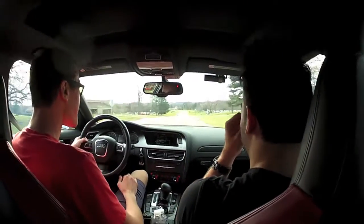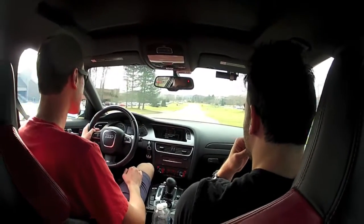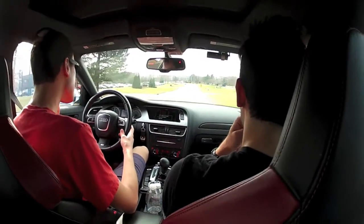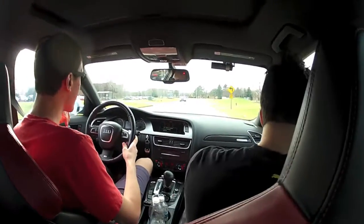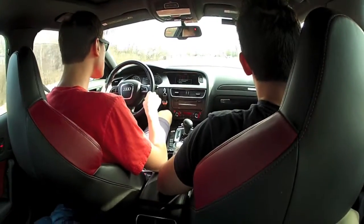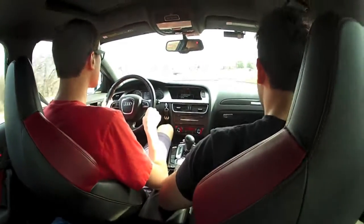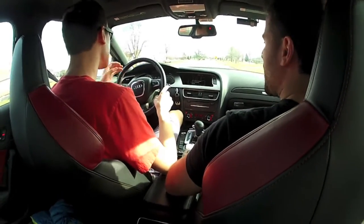Oh my God, let's see if I can get into first. It won't let you. Oh my God. That's the quietest AWE that they make. Jesus, I love this. Stock, these things move too — that's supercharged.